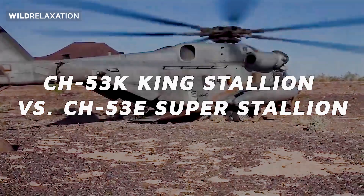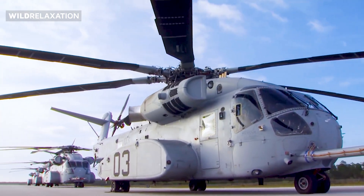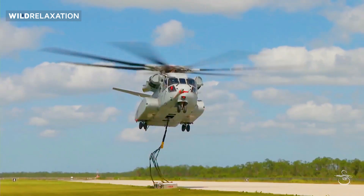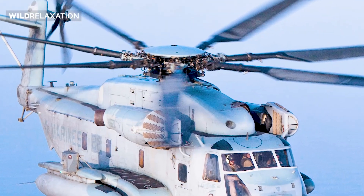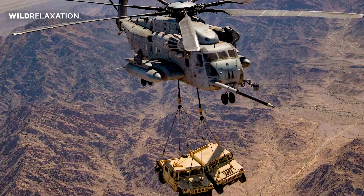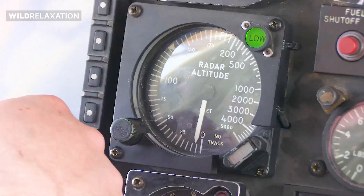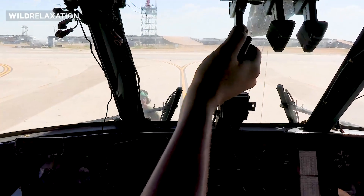The CH-53K King Stallion and the CH-53E Super Stallion are two distinct models in the CH-53 series. The CH-53K King Stallion represents the latest iteration of the series, featuring several advancements over its predecessor, the CH-53E Super Stallion. The CH-53K incorporates a more powerful engine, advanced rotor blades, and state-of-the-art avionics. These enhancements contribute to improved lifting capabilities and enhanced performance in challenging environments, with fly-by-wire flight controls, composite rotor blades, and a digital glass cockpit, giving the CH-53K superior maneuverability and mission adaptability.